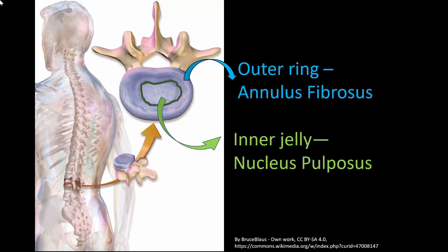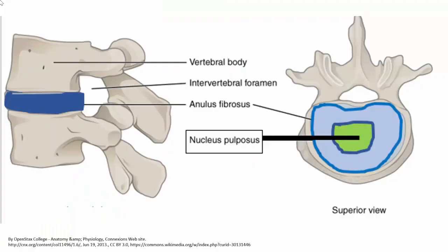The nucleus pulposus is the inner jelly contained within the annulus fibrosus ring — 'pulposus' referring to its jelly-like material and 'nucleus' meaning it is in the center. This is another diagrammatic representation of the same intervertebral disc.